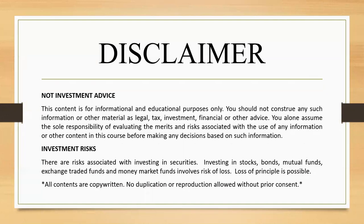This is not investment advice. This content is for informational and educational purposes only. There are risks associated with investing in securities. Investing in stocks, funds, mutual funds, exchange-traded funds, and money market funds involves risk of loss. Loss of principal is possible.